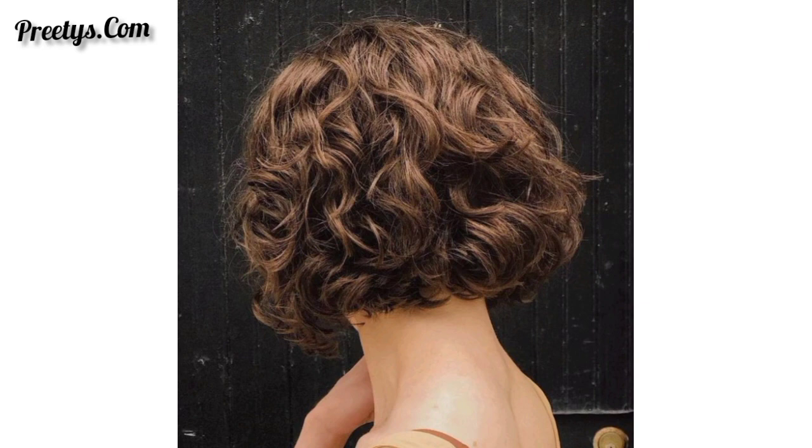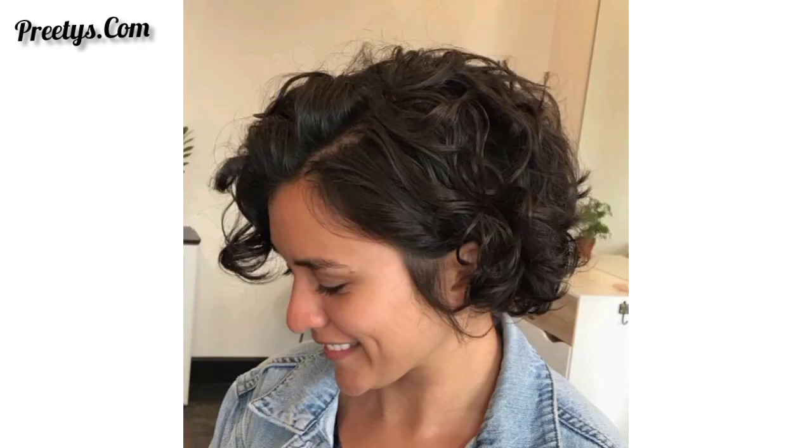Dear friends, I hope you will enjoy these beautiful designs and ideas of short bob hair. Keep your curls natural and bouncy, framing your face for a timeless and elegant look. Add layers to your bob to create texture and movement within your curls, giving it a more modern and edgy vibe. Create a deep side part to add volume and drama to your curly bob.